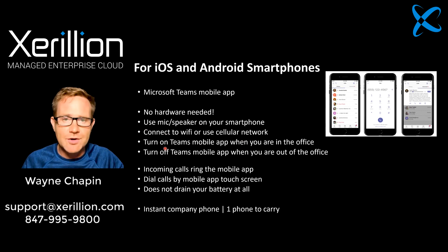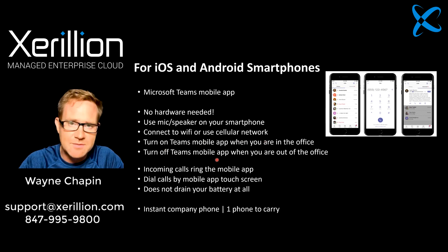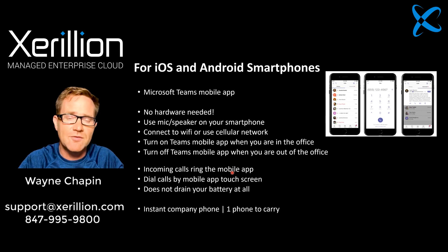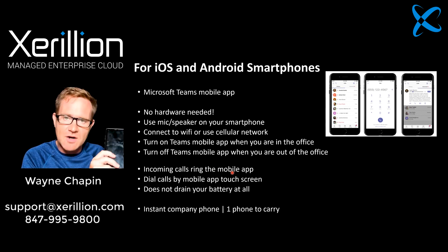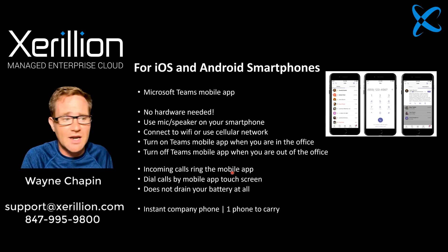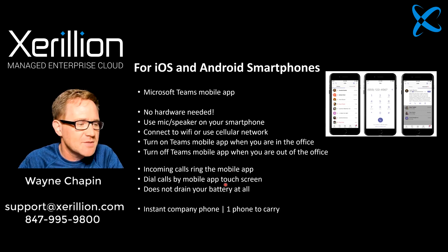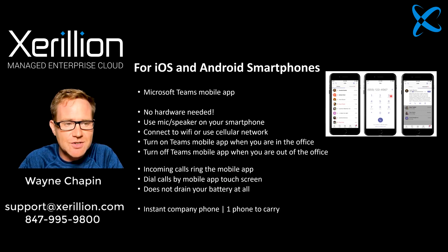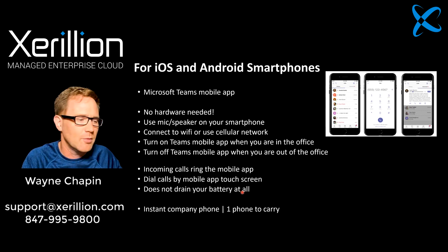With the Teams mobile app, there's no hardware needed. It's very cost efficient and it's better for the employee because they have one device. You connect to Wi-Fi or even use the cellular network — Teams works really well on that too. When you're in the office, you just turn on the Teams mobile app. When you're out of the office, you turn it off. Incoming calls will ring the mobile app; they don't ring your personal cell phone number. The Teams mobile app is also very light on battery — not at all like the old Skype for Business mobile app.